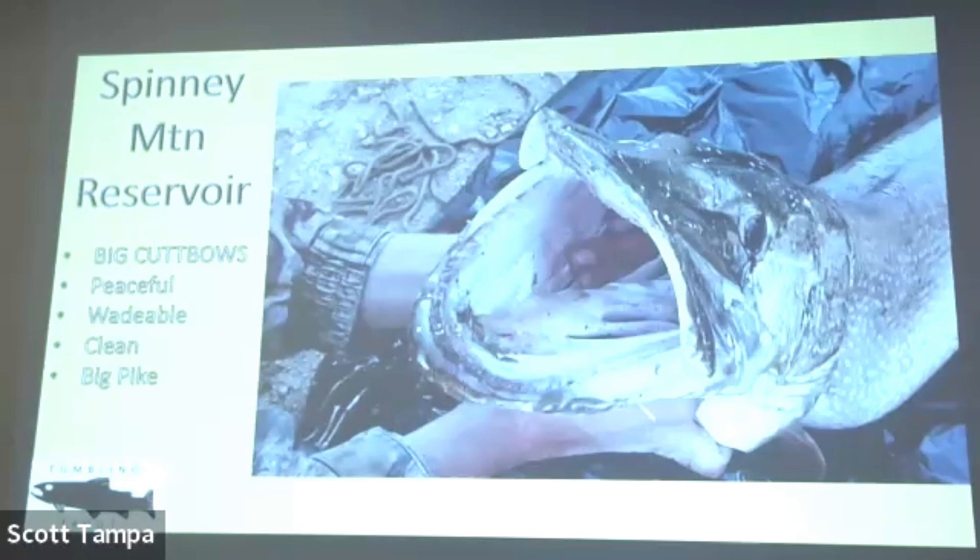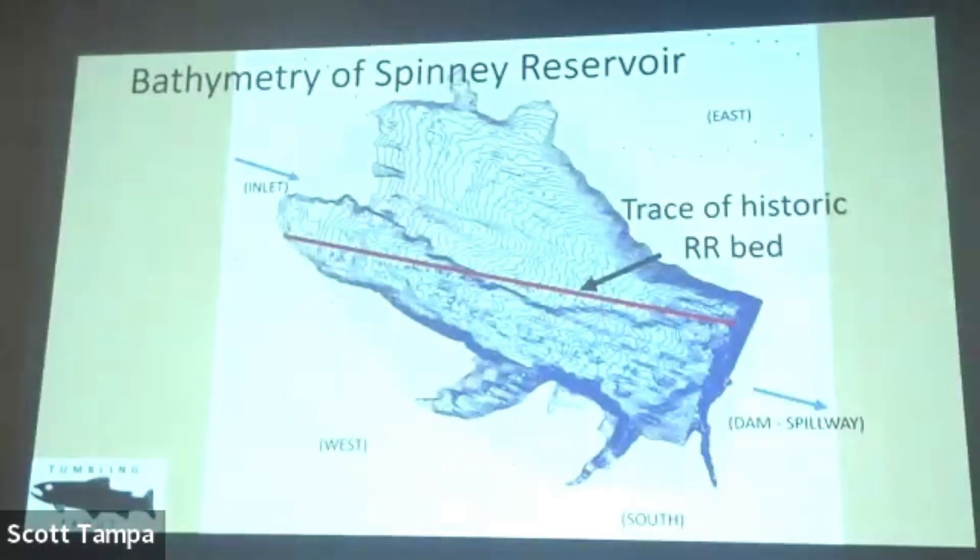There are also incredibly huge pike at Spinney. One of our guides caught one with a Woolly Bugger without a wire leader — he saw the wake coming at him and thought it was a dragon. He dragged it up out of the weeds and we all ran over jumping on it. The bathymetry of Spinney Reservoir: the trace of the original river makes a channel. If you fish the Dream Stream, you've noticed you walk out of the parking lot, can't see the river, and then there are two or three benches — it's an entrenched river. The far east side is very shallow; the dam end is the deep part.